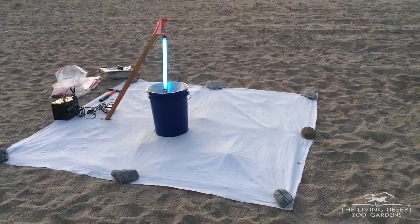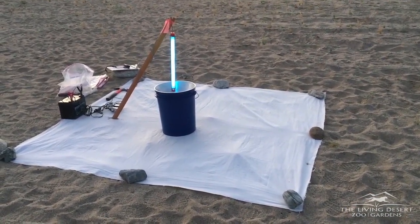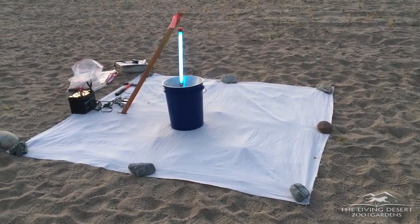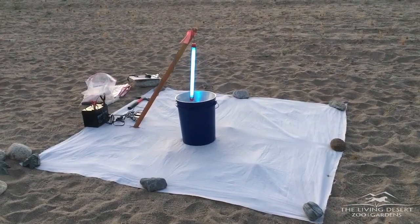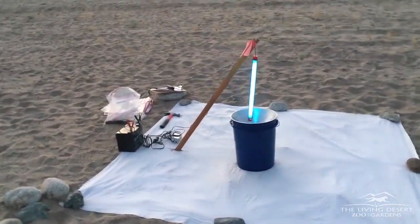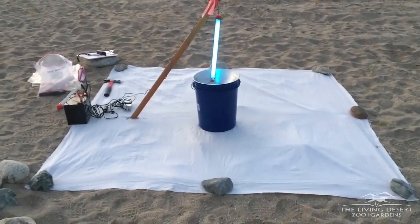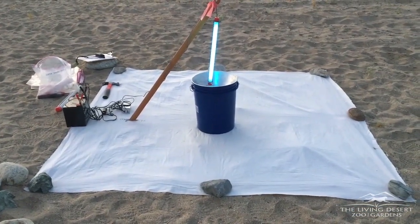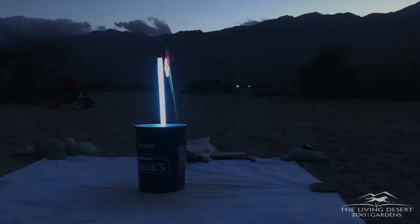Here we have the beetle trap, and this is what's called a blacklight trap. You'll see that I have a white sheet down there tacked down on the wash floor with some rocks. We've got a bucket in the middle, and then we actually have a black light hanging above. I actually just saw a little creature come flying by, so we had one of our first visitors probably. Whether that was the Casey's June beetle or not I only saw it at the corner of my eye, but I will be seeing more later this evening as the evening wears on.